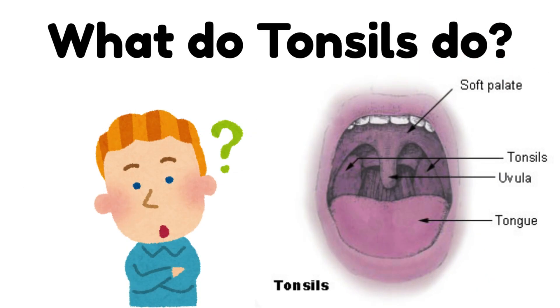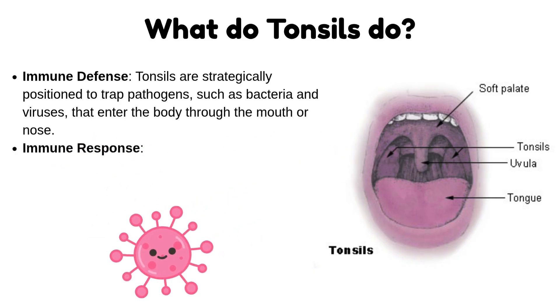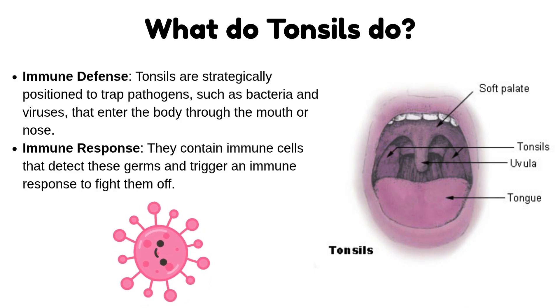What do tonsils do? Immune defense: tonsils are strategically positioned to trap pathogens, such as bacteria and viruses, that enter the body through the mouth or nose. Immune response: they contain immune cells that detect these germs and trigger an immune response to fight them off.